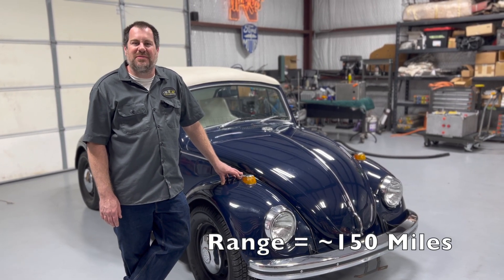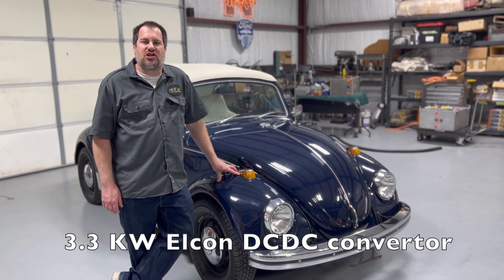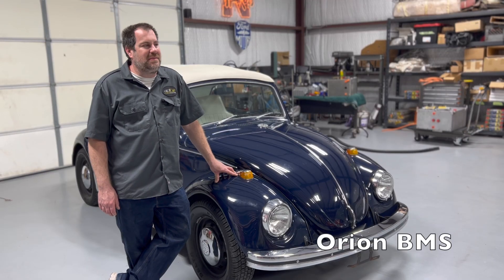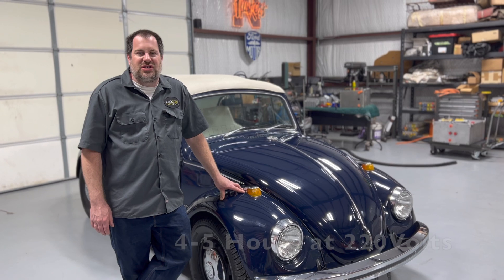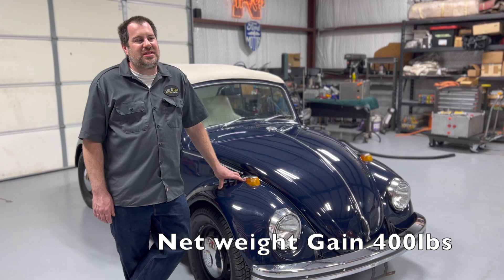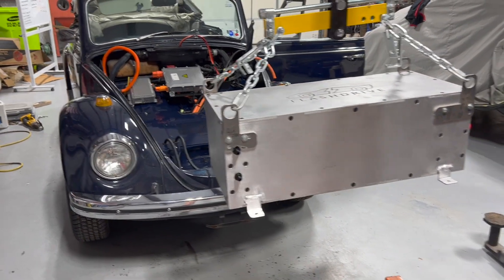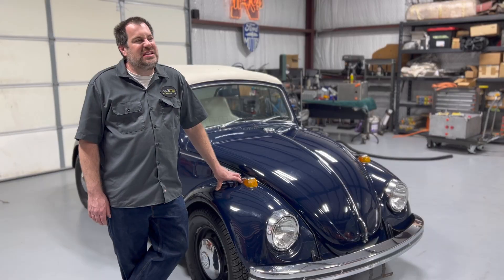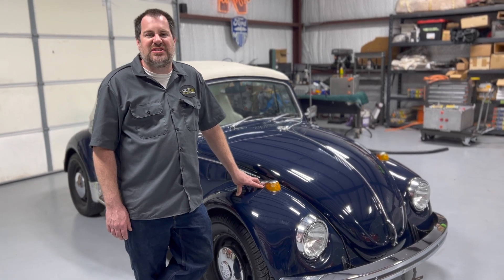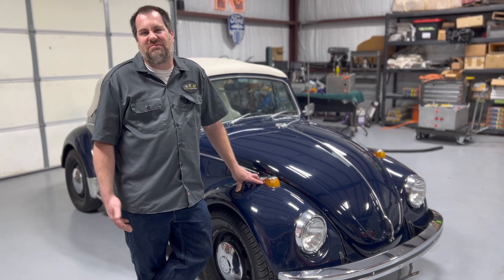Expected range is about 150 miles. In this car we have an Elcon DC-DC converter charger combo, 3.3 kilowatt, and an Orion BMS to manage the battery system. The charge time is typically about four to five hours. This car actually gained about 400 pounds by the time we were done, but the weight distribution is a little better — we moved more weight to the front. It was originally about a 35-65 distribution; it's now 40-60.